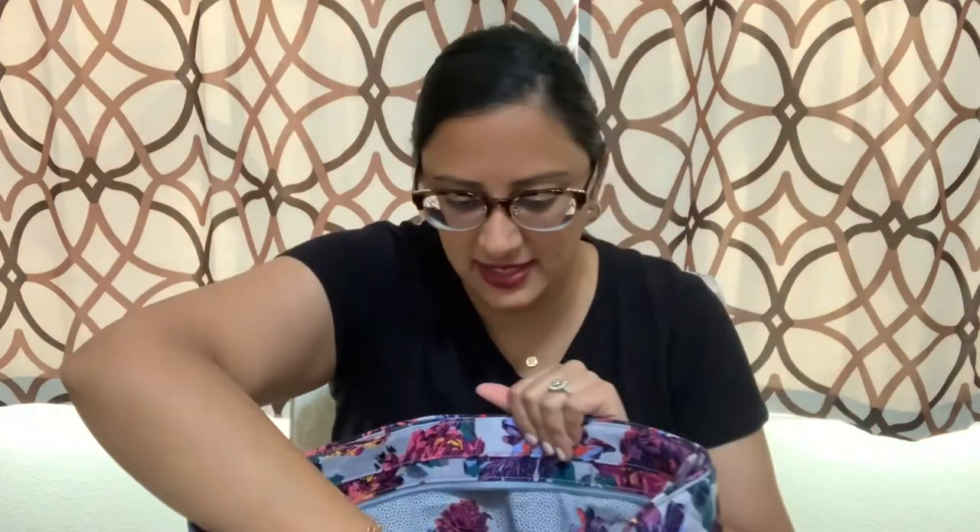In the first pocket I basically just have my work badge and my work cabinet keys. In the second one I have my Kate Spade wallet, which I think is in the color Clock Tower — it's like a taupe, grayish taupe color.